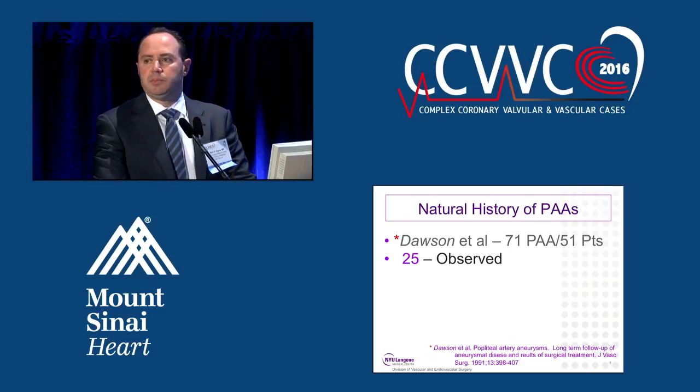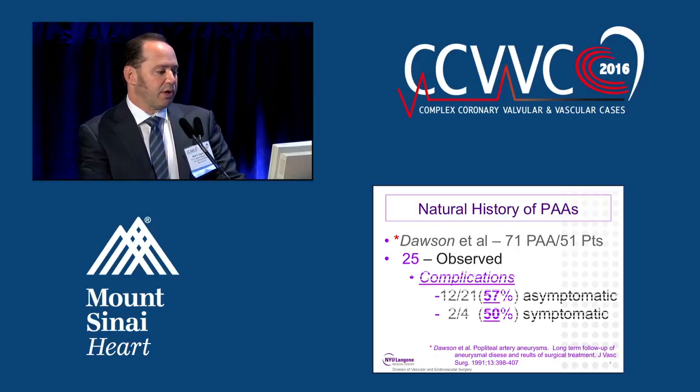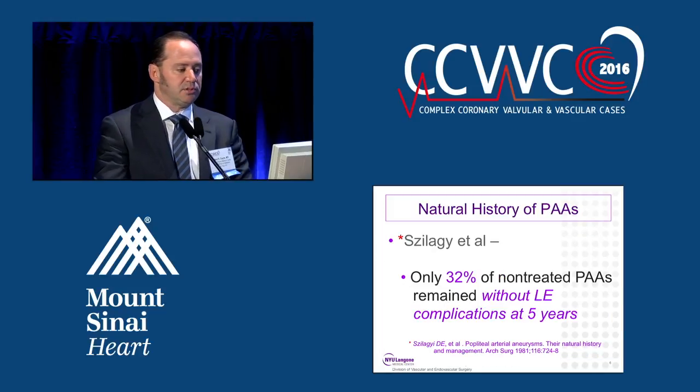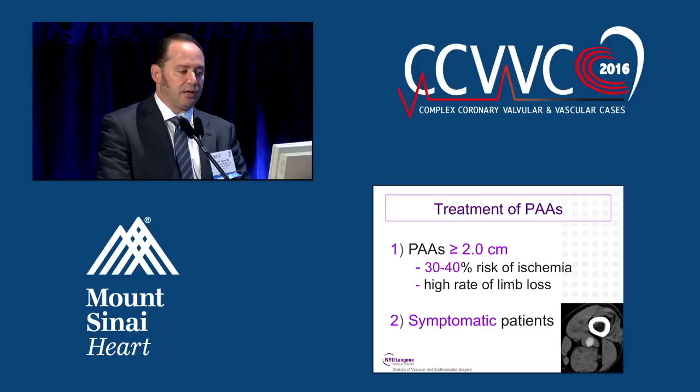In order to understand why we treat popliteal artery aneurysms, you have to understand the natural history. Looking at a paper by Dawson, he looked at 25 observed popliteal artery aneurysms. 57 percent of the asymptomatic and 50 percent of the symptomatic patients had complications, and at five years, 74 percent had complications. Szilagyi noted that only 32 percent of non-treated popliteal artery aneurysms remained without lower extremity complications at five years.